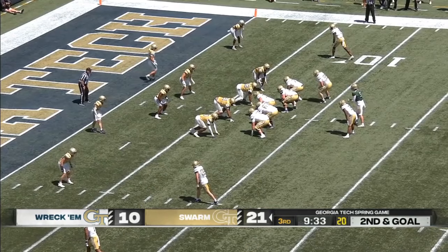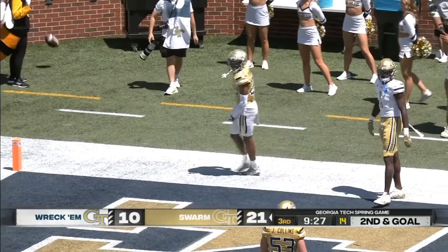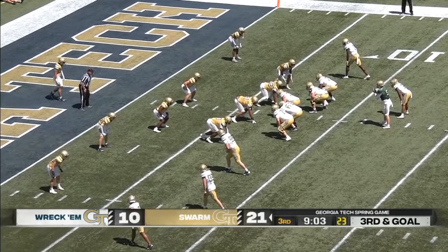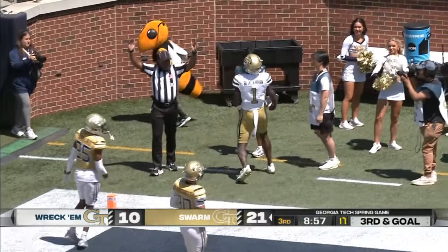Tech fans will be happy — that's their number three receiver. That should have been a back shoulder throw right there, and those are some of the things the coaching staff will work on. Third down and goal — Pyron again to throw. Has him in the corner — this time he and Blackburn connect.